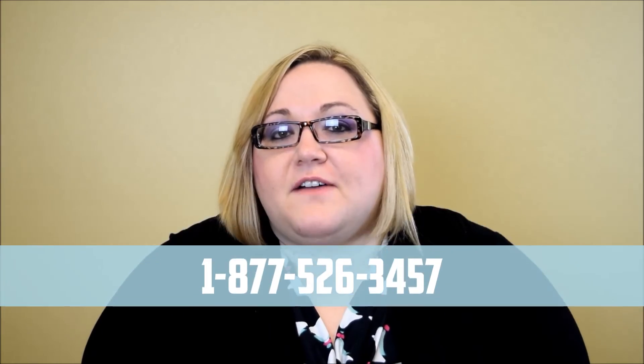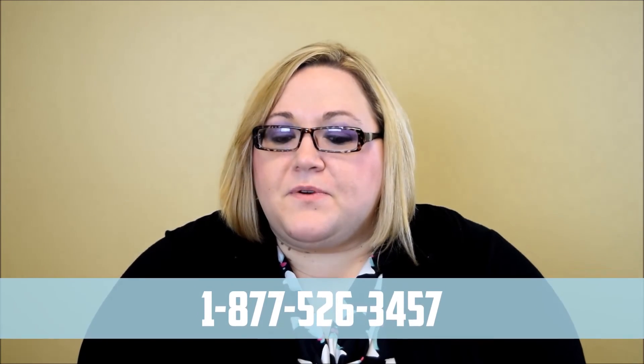If you're denied at the BVA level, or your claim is remanded — which means that it goes back to the VA regional office for review — it can take another 12 months. If you'd like to know more about VA disability claims or for a free consultation, you can contact our office at 1-877-526-3457, or you can request a free copy of our VA disability guide.